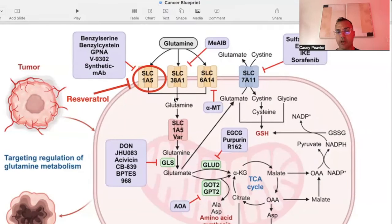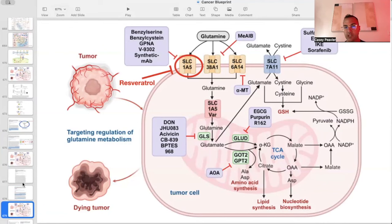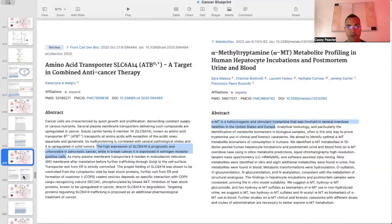To finish this lecture, I want to briefly cover two other transporters: SLC38A1 and SLC6A14. There are two substances known to block these transporters — ME-AIB and alpha-MT. I did a literature search and tried to find more information about both.